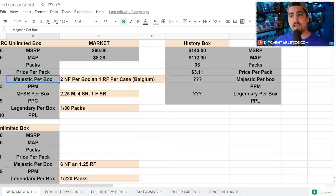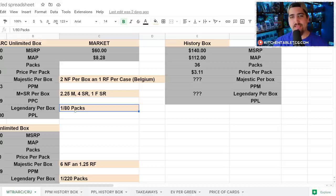In a WTR or Arc box you got 2 non-foil majestics per box and one rainbow foil per case — the Belgium print run — which is 2.25 majestics per box. You also got 4 super rares and 1 foil super rare. Because this product upshifts some super rares, you're essentially getting 7.25 majestics and super rares per box. That makes your price per majestic or super rare $10.59. The assumed legendary pull rate was about 1 in 80 packs — roughly 1 in every 3.3 booster boxes — making your price per legendary $256.